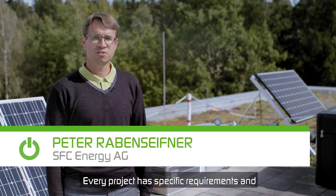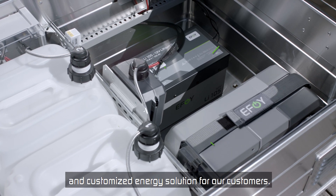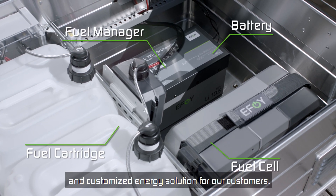Every project has specific requirements, and we from SFC Energy AG offer the perfect customized and individual energy solution for our customers.